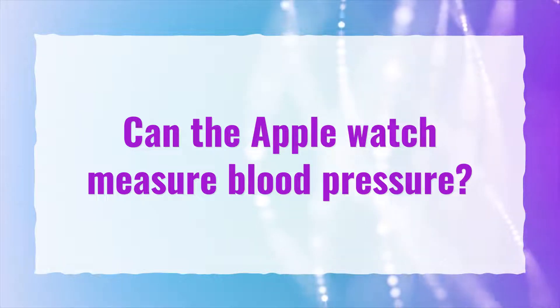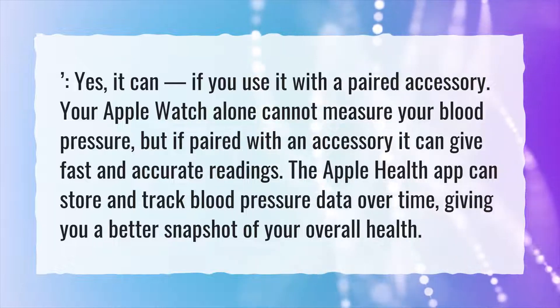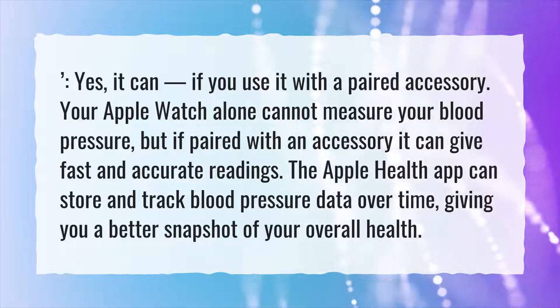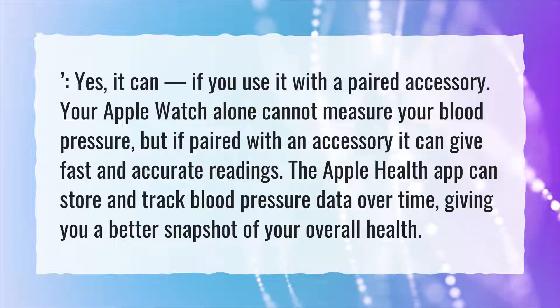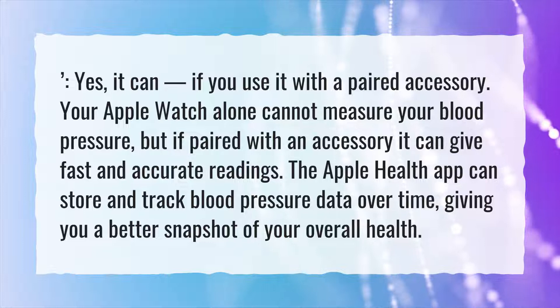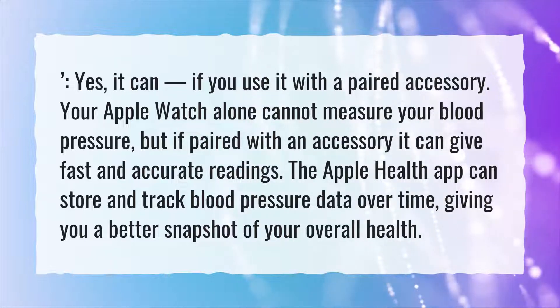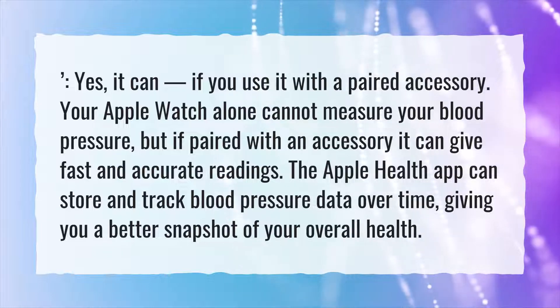Can the Apple Watch measure blood pressure? Yes, it can, if you use it with a paired accessory. Your Apple Watch alone cannot measure your blood pressure, but if paired with an accessory it can give fast and accurate readings. The Apple Health app can store and track blood pressure data over time, giving you a better snapshot of your overall health.